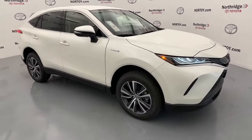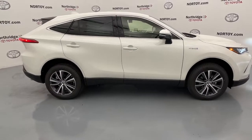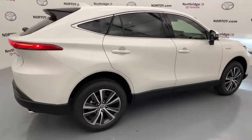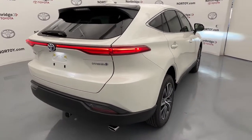Picture yourself in the 2021 Toyota Venza. Now is the perfect time to start a fresh new chapter in your traveling life. Take a closer look at this vehicle. Its design and features represent an outstanding value.